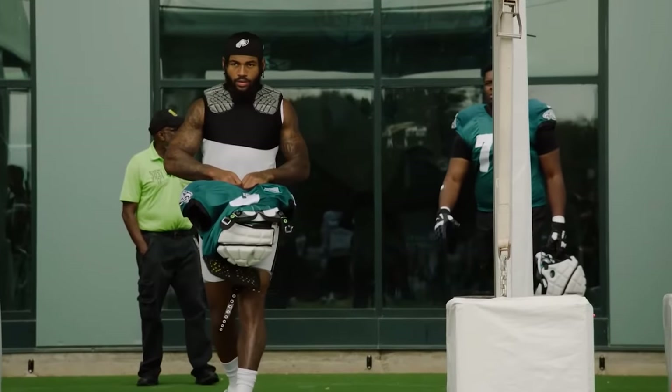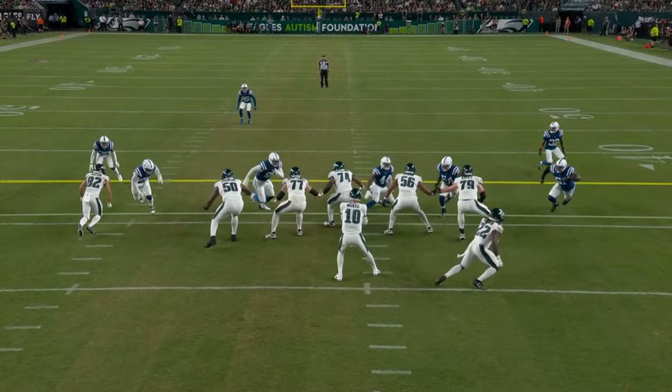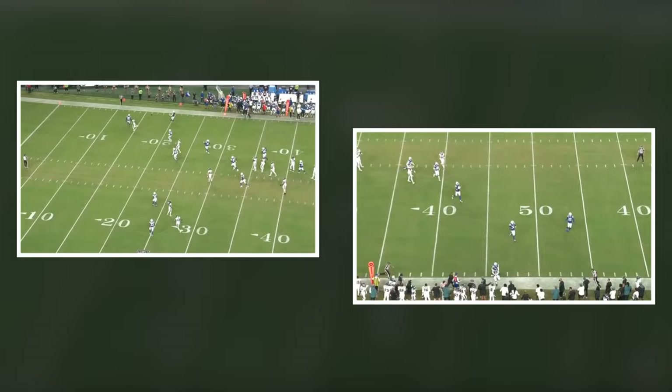Since DeAndre Swift arrived in Philadelphia, everyone from his coaches, teammates, and media members have been touting his receiving ability. The Eagles gave us a glimpse of what their plan is with him in their preseason game against the Colts. Twice, the Eagles ran their tailback out of the backfield while setting a pick for him to get open. While neither of these plays involved DeAndre Swift, you can tell that they put them in the playbook for him.